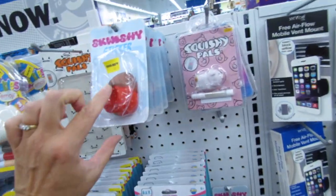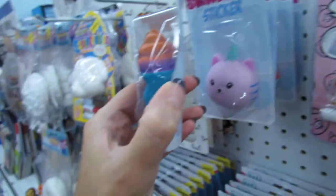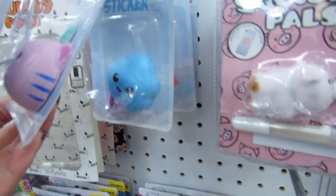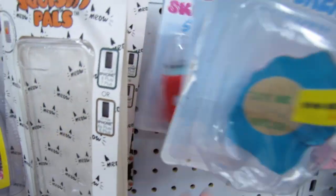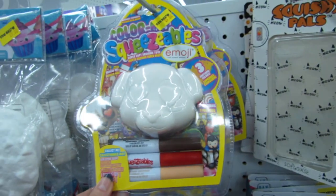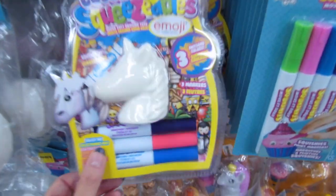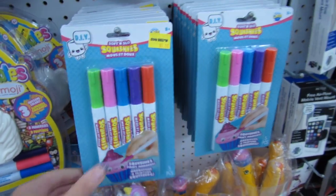They also have new squishy stickers for four dollars — we have the strawberry, a shell or cupcake, the kitty unicorn, a cute little ice cream, and one that says 'Pop Some Soda.' For five dollars there's a cute little emoji puppy. If you want extra markers, they have the squishy markers here for five dollars.